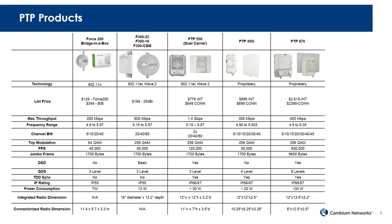The slides will be available later for review. The third product is the PTP550. This is a dual carrier, meaning it has two radios built into one, also based on 802.11ac Wave 2. The integrated unit is $779 and the connectorized version is $649. The max throughput is 1.4 Gbps and it operates in the 5 GHz spectrum, supporting two times 20/40/80 MHz channels.